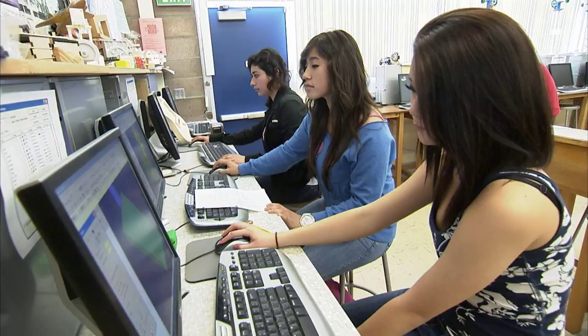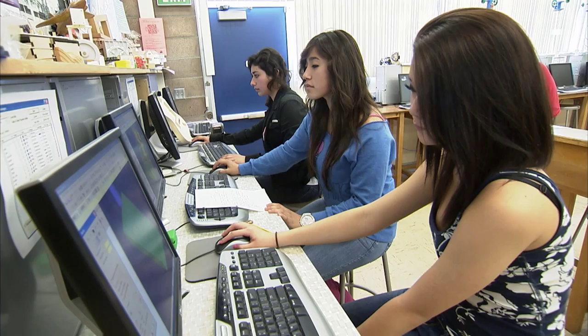Several of our high school courses are articulated with our local community colleges. When they graduate from high school, they've already earned some college credit.